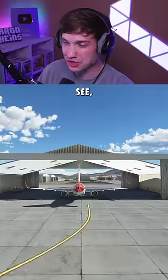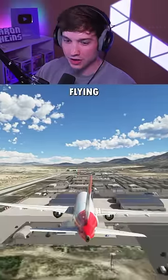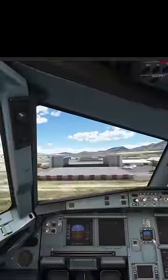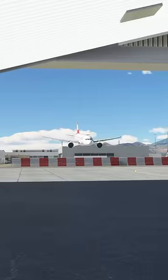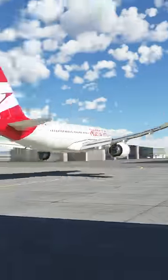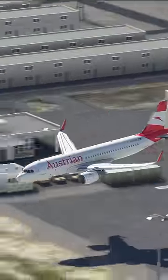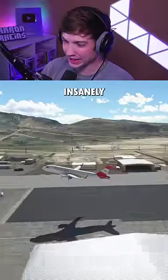So here we are in the A320. As you can see, there's not much room for air here. So here we go — A320 flying through a hangar. Let's see what happens. That was insanely close.